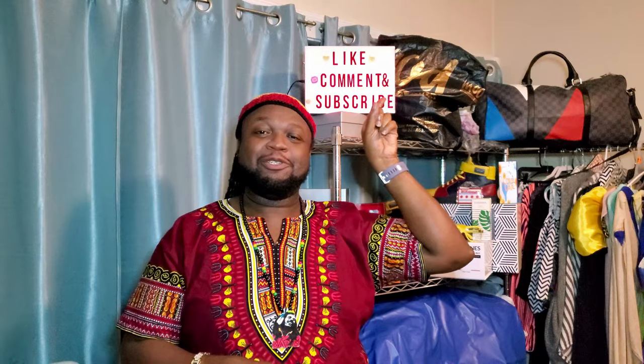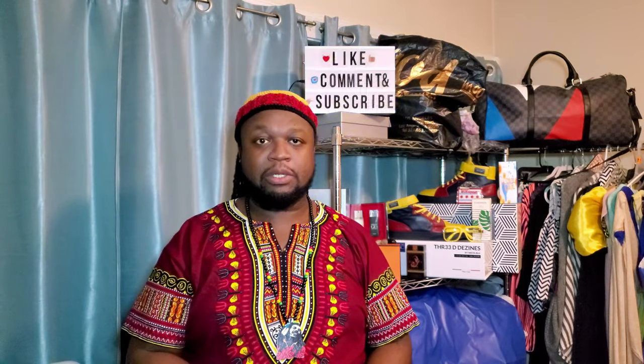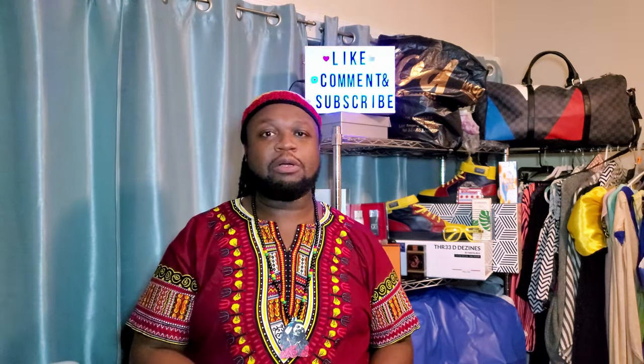If you guys haven't noticed, check me out. Like, comment, subscribe. I want to continue to bring you guys the best content around and I can only do that with your support. So make sure that you do all. If you're enjoying this video, thumbs up. It can only help me grow and bring more out of myself as a creator.